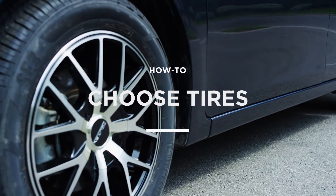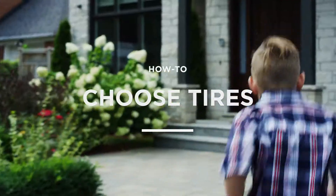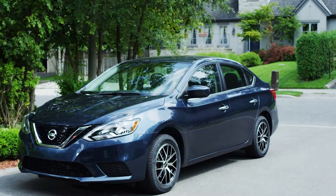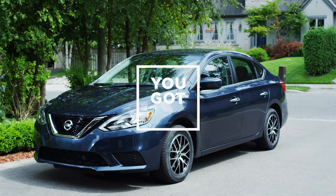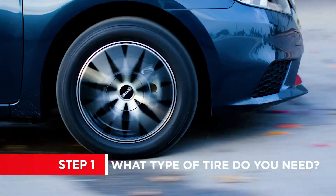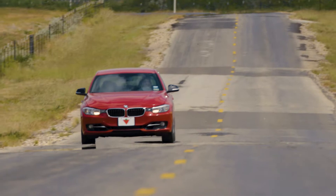Today, tires are developed with leading-edge science to make driving safer and easier. But with so many different tires to choose from, how do you decide which ones to buy? Don't worry, you got this. Depending on where you'll be driving and at what time of year, there's a tire that's just right for you.